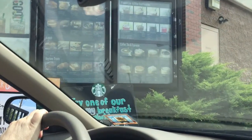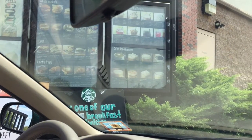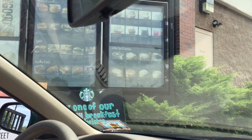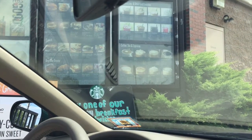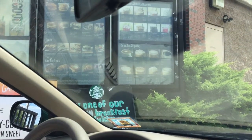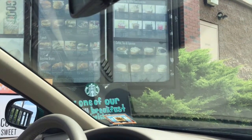Hi, thank you for choosing Starbucks. How can I help you today? Can I get a venti decaf non-fat latte hot? Venti decaf non-fat latte? And a grande of the same. Alright, anything else? That's it. Alright, I'm going to pull you up to the window. Thank you.